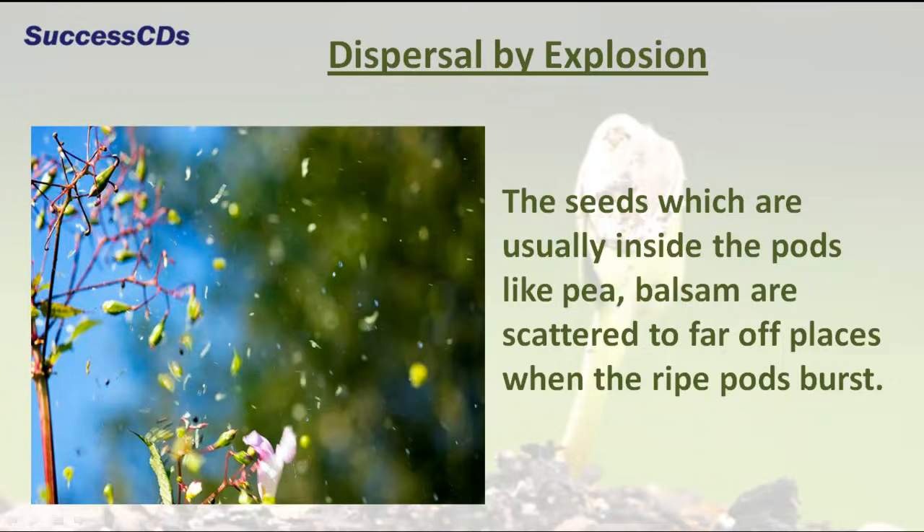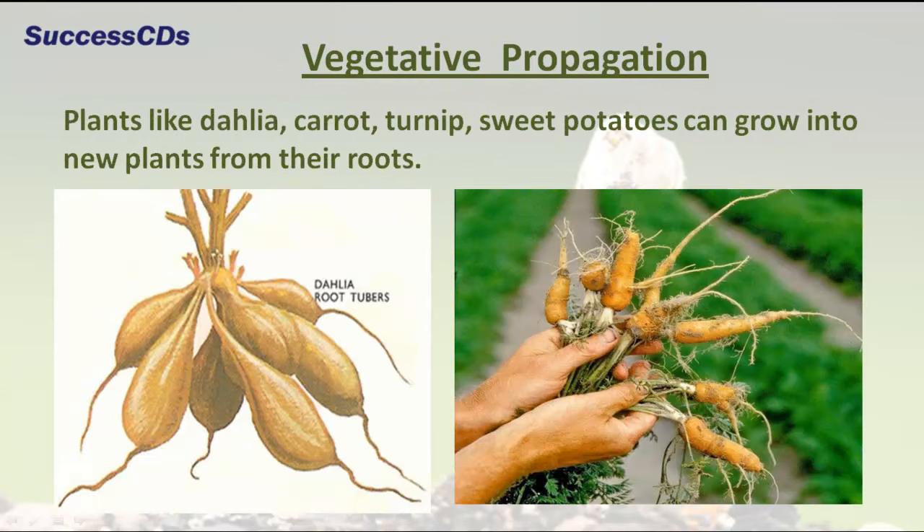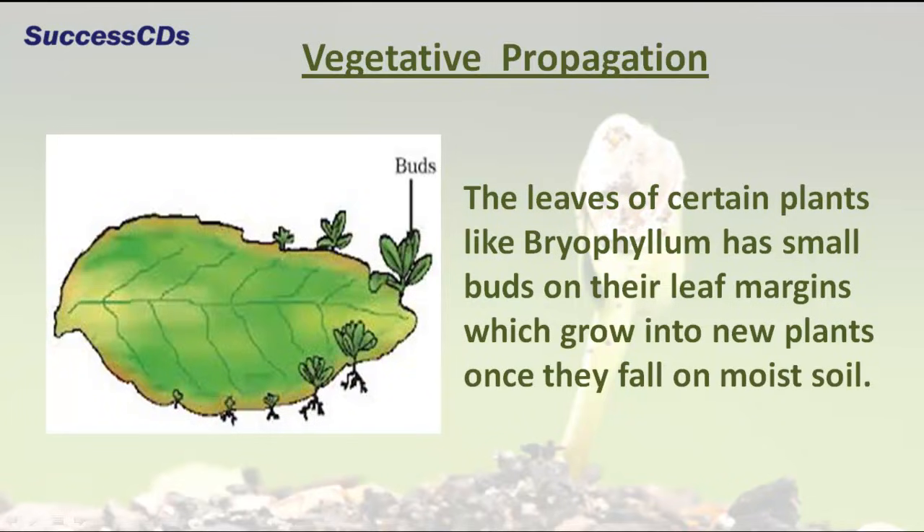Seeds which are usually inside pods, like those of pea and balsam, are scattered to far-off places when the pods burst. Producing new plants from plant parts other than seeds is known as vegetative propagation.